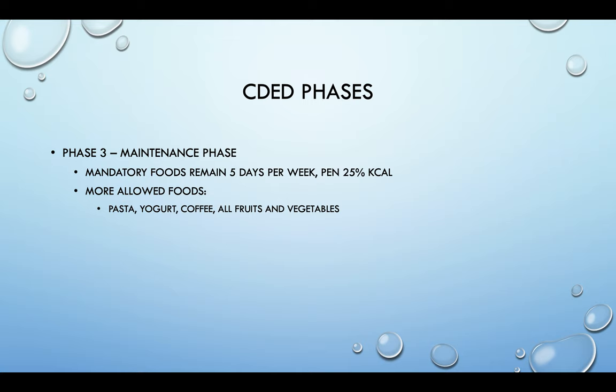There are additional allowed foods in phase three: pasta, yogurt — which should be limited processed yogurt with no sweeteners or flavoring agents added. Coffee is added in on this phase, and all fruits and vegetables are now available to you.